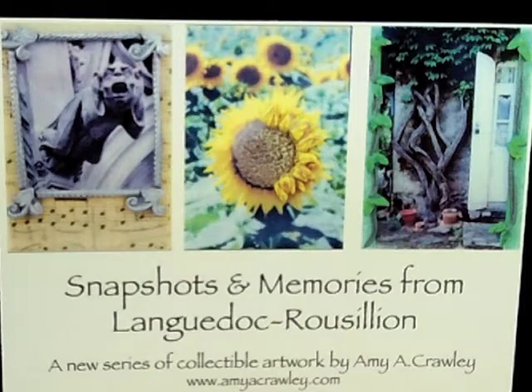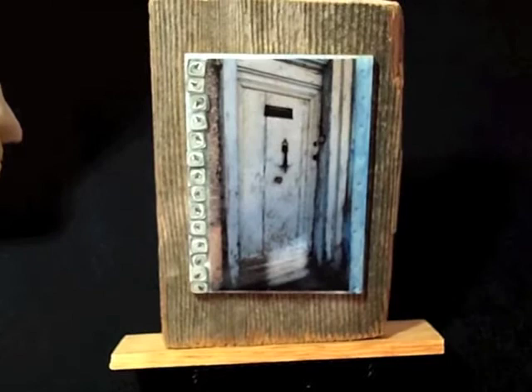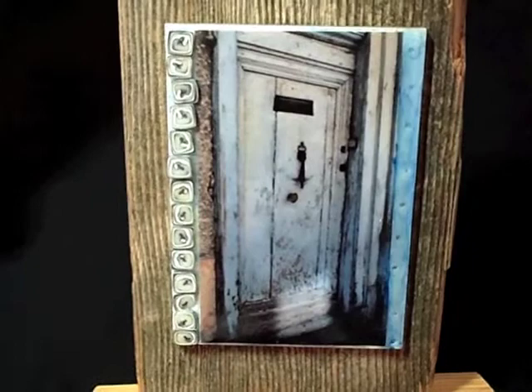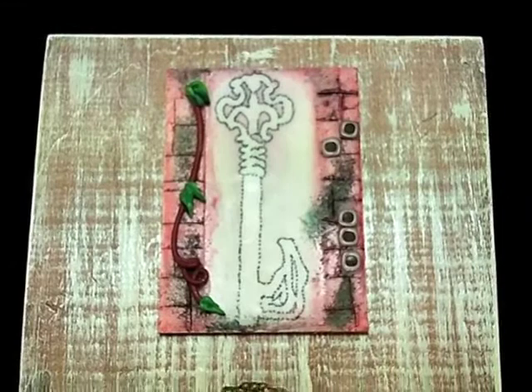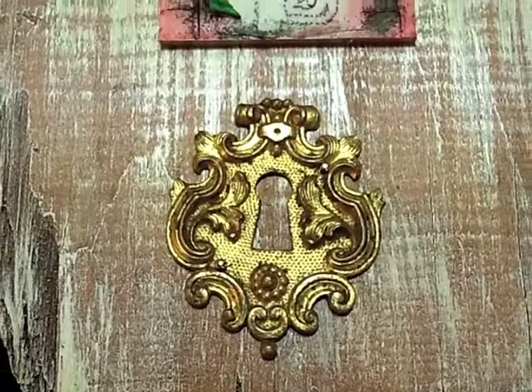So let's see what we have. This first piece is an old weathered door from the town of Revelle, and it features the polymer clay embellishments on the left-hand side. Some of my favorite things in France are the doors and shutters. This piece is called The Key — it features printmaking, and this keyhole faceplate is one of the items that I picked up at the Vide Grenier.